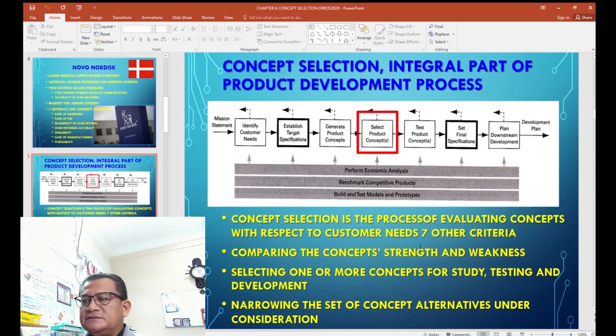Based on the product development process we are discussing — which goes from identifying customer needs, setting targets, generating concepts, selecting the concept, testing, finalizing specifications, to mass production — we are currently at the concept selection stage, which is chapter 6.